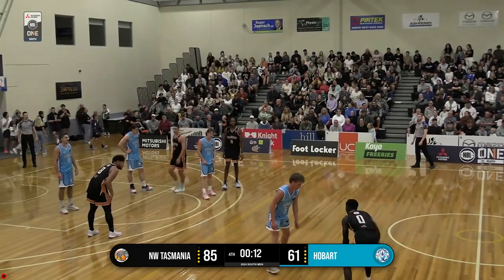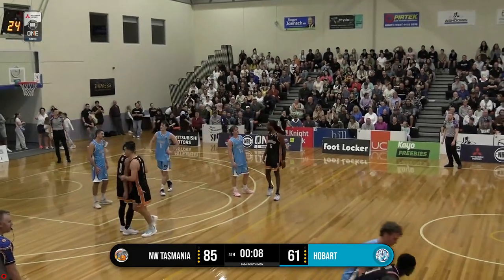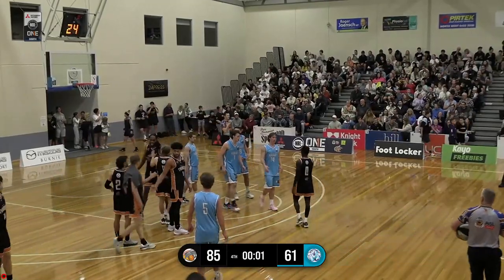Plenty of unknowns, but they've walked away with a 24-point win over their Tassie rivals, the Hobart Chargers, tonight. There's the full-time siren. Great win from the home crowd in front of a full house at the Mazda BT50 Stadium tonight.